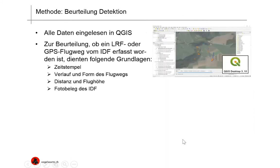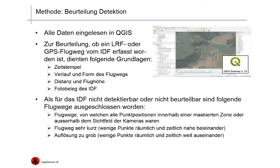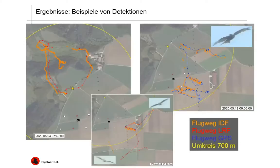All the data were read into QGIS in order to find out whether GPS or LRF flight paths were indeed detected by the IDF. We used the following basis: date, timestamp, course and shape of flight path, distance, altitude, and the photographic evidence provided by the IDF. Non-detectable or non-accessible flight paths were then excluded — namely, flight paths where all point positions were within a masked zone or outside the visual field of the camera, extremely short flight paths with very few points close together in space and time, or where resolution was coarse with very few data points far apart in time and space.